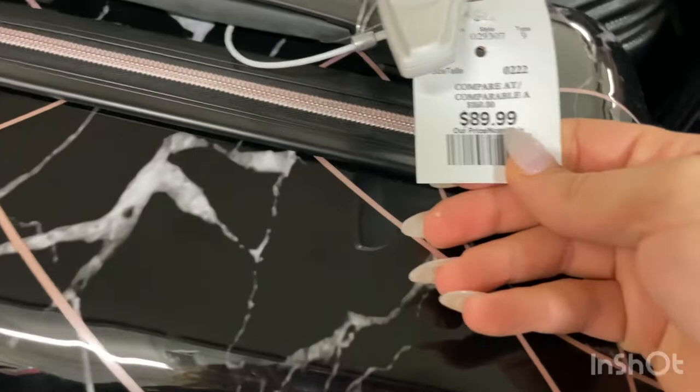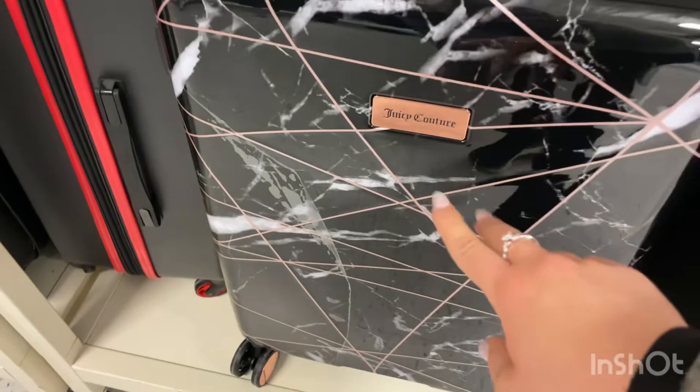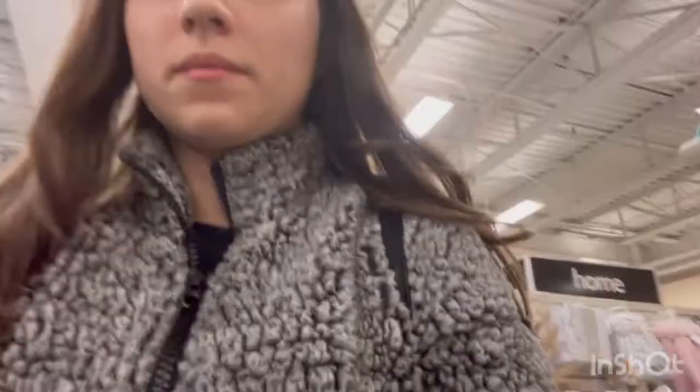The luggage is black marble with rose gold detailing. Now I'm in the home section of Winners and they have a bunch of comforters. I'm just killing some time browsing around — you can always find such nice things. Walking through the men's section too — the store is huge.